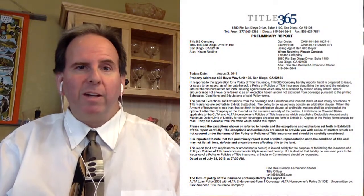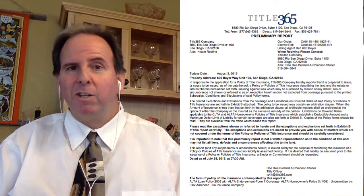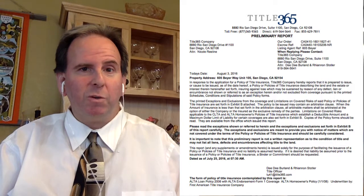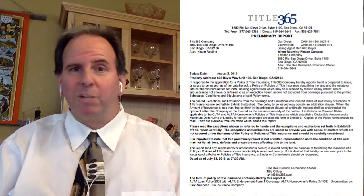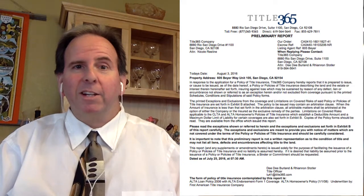What happened here was we had a seller who was in escrow and the preliminary title report came out. I'm going to show you what to do when the seller's name appears with liens or judgments on the prelim. What should you do? How do we handle it? How do we go about fixing it — especially when those liens and judgments do not belong to that seller? So let's take a look.